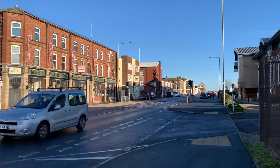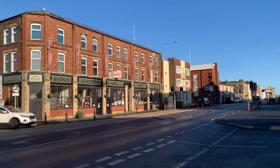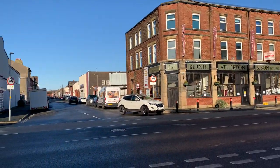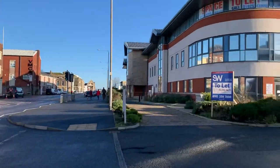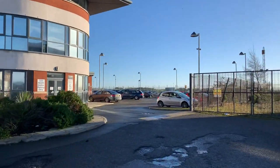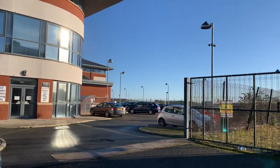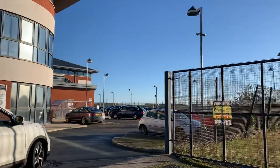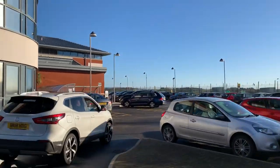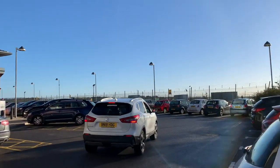This is an area of Fleetwood which was once absolutely thriving with industry and life and work. All these side streets here are still busy spots, still absolutely full of businesses. I'm just going to walk across to the edge of the car park at the health centre and show you where we are, because we're against the edge of the River Wyre here.